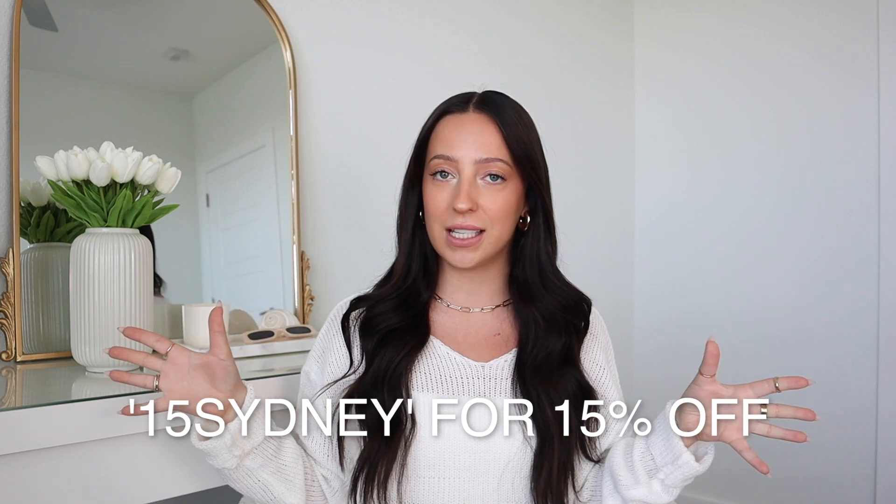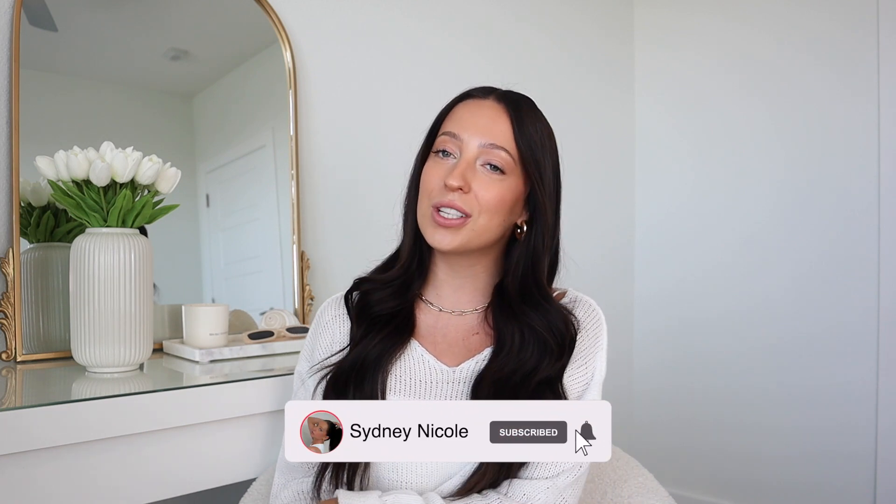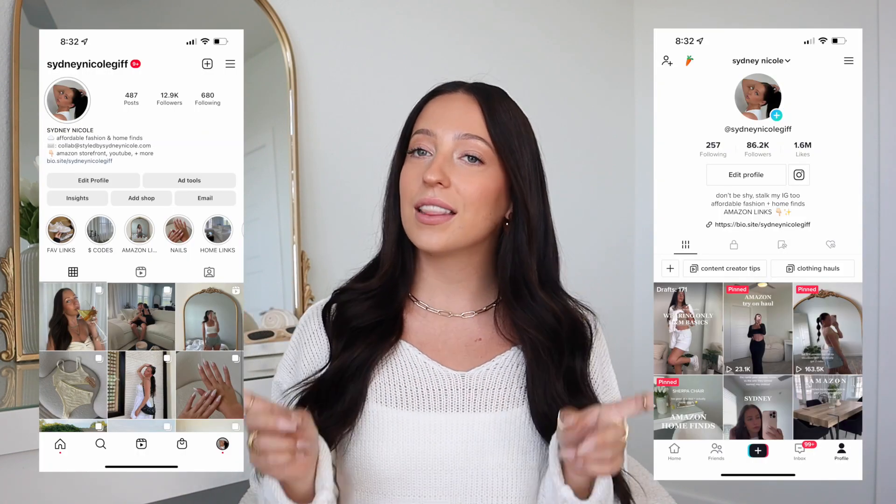We're going to get right into it, but as always, I do have a discount code for you guys — it is 15Sydney. This will also be in the description and it gives you guys 15% off on Shein. I'll have everything I'm showing you today linked in the description in the order that I show them, including the sizes I picked up. At the very end of the description I have my personal measurements and typical sizing information. Also, that subscribe button is down there — please subscribe for more fashion hauls. I'll also have my Instagram and TikTok linked below for more content.